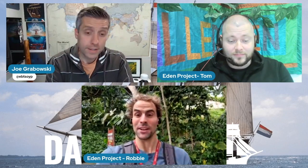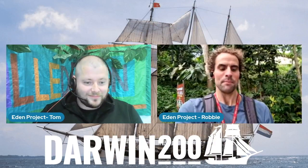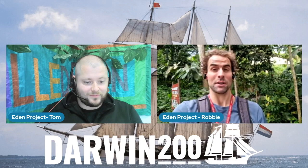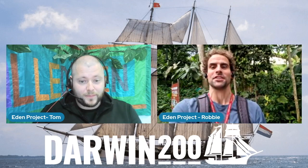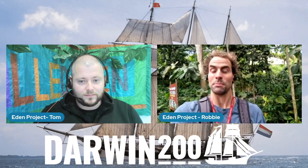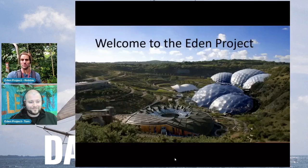I think today we're going to touch a little bit on climate change. Yeah, absolutely. Thanks for having us. I am Robbie and this is Tom. We are live from Eden Project's rainforest biome here in Cornwall. The plan is to tell you a quick bit about Eden Project in case you've never heard of Eden, and then we're going to think about the relationship between tropical rainforests and climate change.